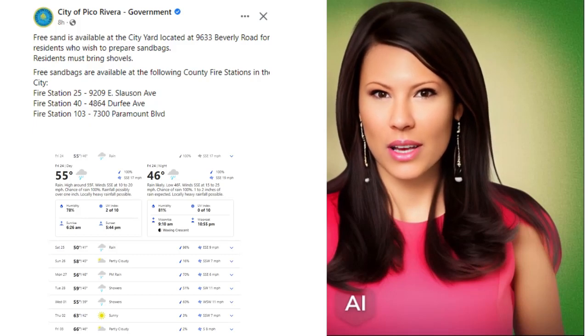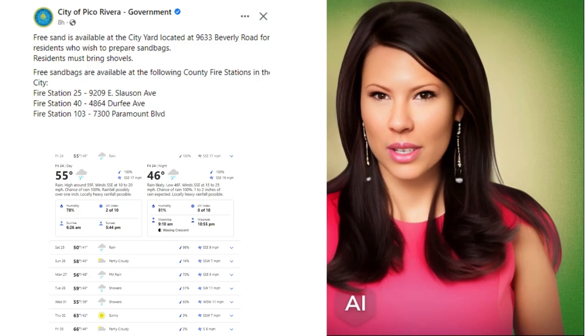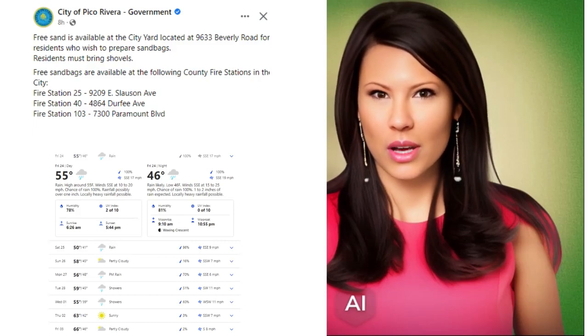We are expecting rain all day today and tonight with a low of 46 degrees and 19-mile-an-hour winds from the southeast. Whittier can expect at least 1 to 2 inches of rain today and tonight, so please be cautious on the roads and sidewalks.